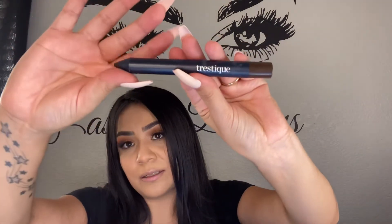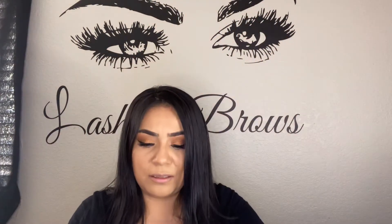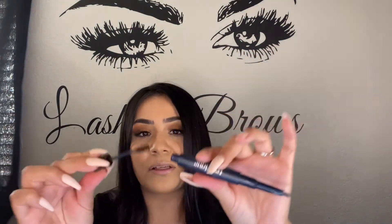The next item I got is Trestique — a brow pencil and brow gel combo in the shade Mocha. This retails for $26. I normally just use powder for my eyebrows, but I will definitely be giving this a try.